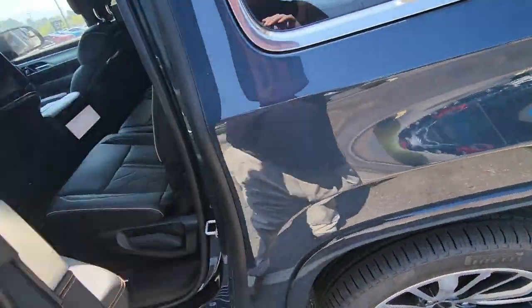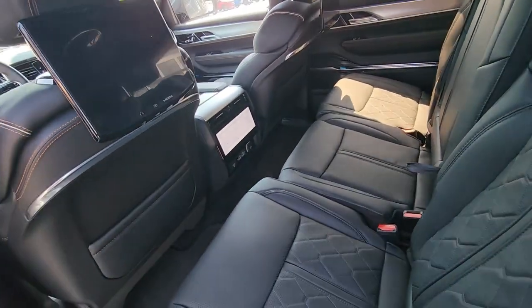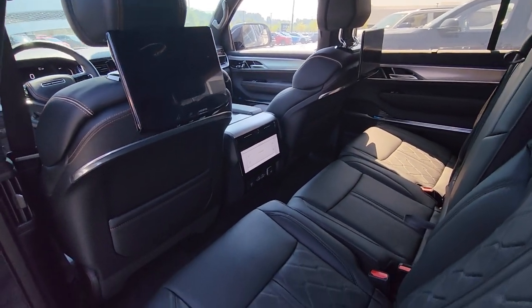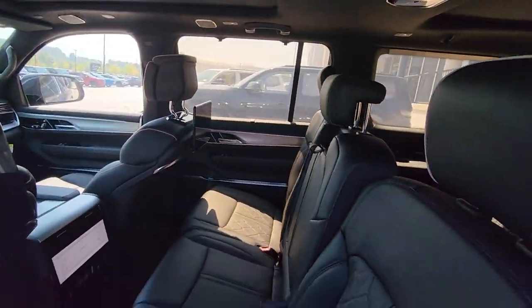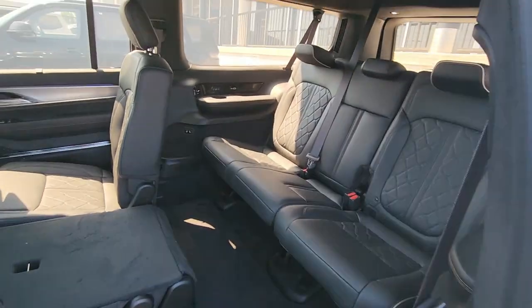Come around to the second row. You have a bench seat in this one, so it's eight-passenger capable. Passengers here have their own climate control screen. Yes, those are Amazon Fire TVs on the back of each seat, so they have their own entertainment. You can plug your Fire Stick in and you're good to go. For the third row, all you do is press a button and you can hop right back there.